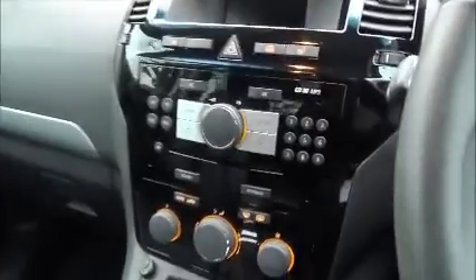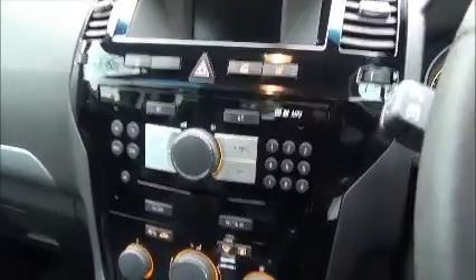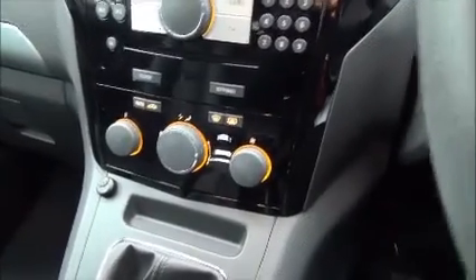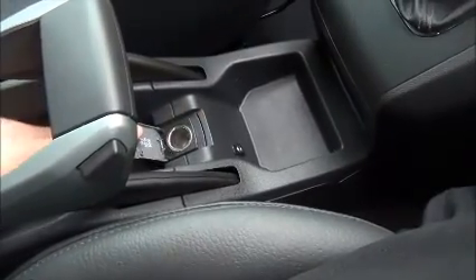In the middle is where the media is controlled — CD, radio and MP3 player. This is where the climate control is. In the centre you have a leather armrest which moves up and down. There's also an auxiliary socket for your MP3 player and a power supply socket.